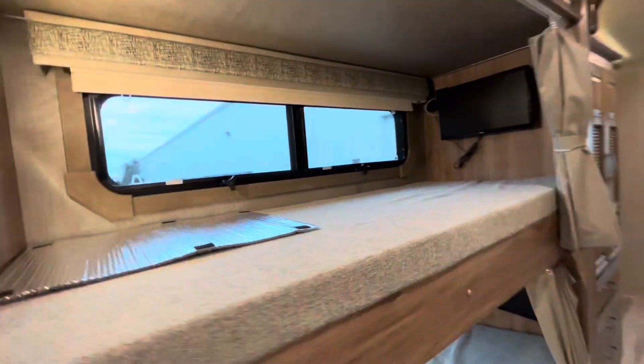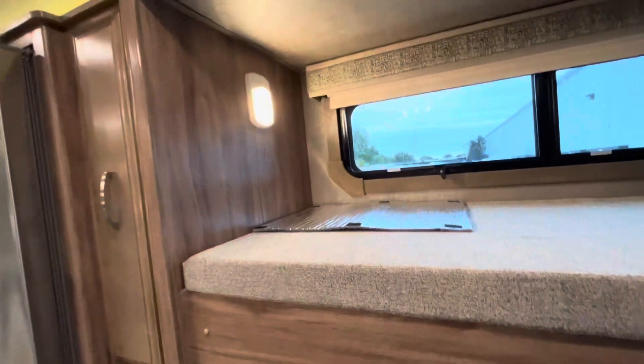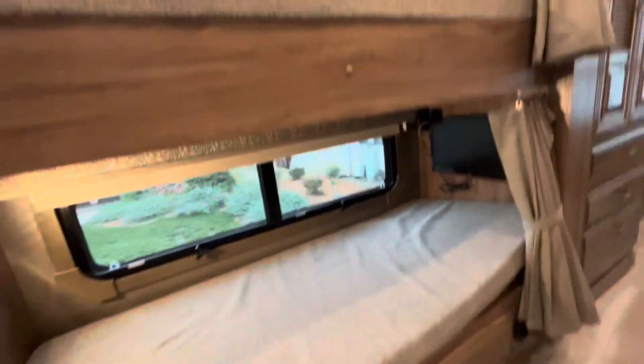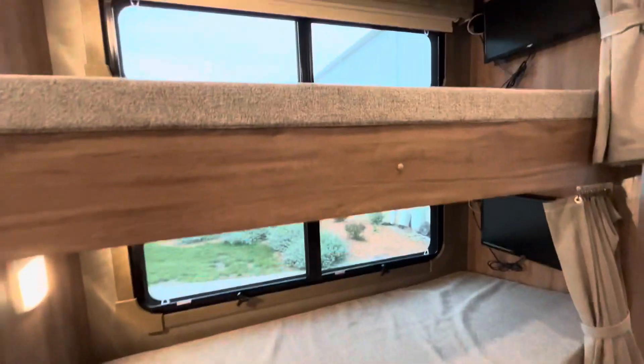The bunk beds each have a massive window, a dedicated light, and a TV. There's a DVD player built into those TVs as well. An option on this floor plan was drawers underneath the bottom bunk, and this unit has them.